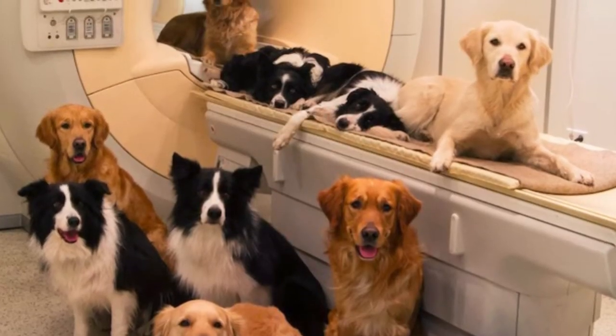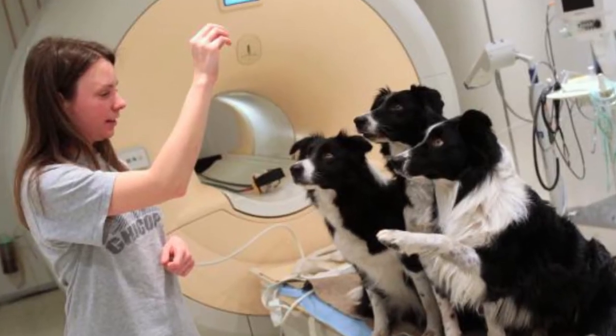Scans indicate that dogs can actually process facial expressions and information that us humans give off. That means dogs like Buddy are actually able to distinguish a happy face from an angry face.